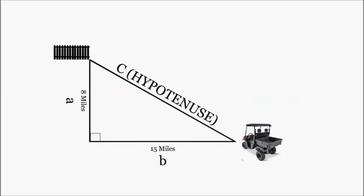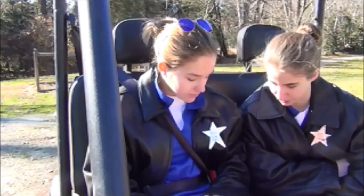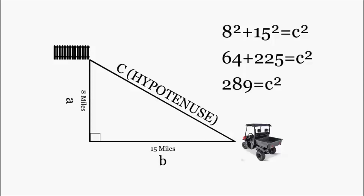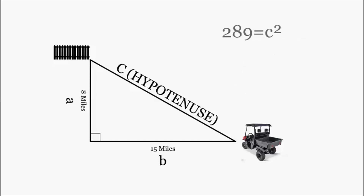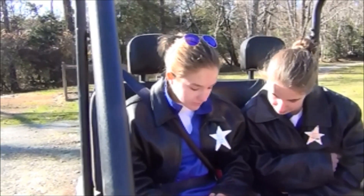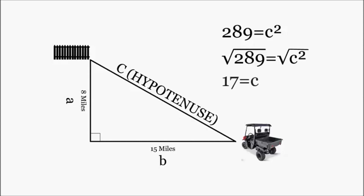Side a is 8, and side b is 15. So our equation is 8 squared plus 15 squared equals c squared. You lost me. Just give me a minute. Now we must solve the equation. 8 squared is 64. 15 squared is 225. 64 plus 225 equals 289. But how do we turn c squared into a plain c? We have to undo c squared by taking the square root of both sides. Okay, I'm just going to pretend like I understand what you're saying. Continue. This leaves us with 17 equals c. And remember, c is the hypotenuse and our new path. Which means that our new path is 17 miles.